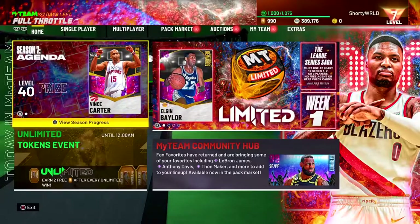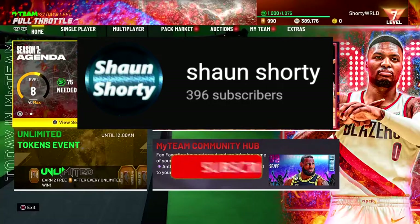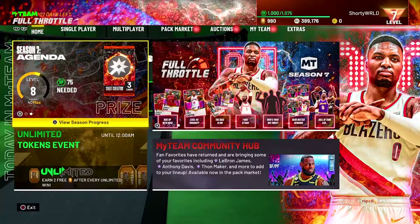What's good YouTube, this is Sean Short back at it again with episode 19 of the No Money Spent series. Before we continue with the video, if you guys haven't already, please subscribe to the channel — we're sitting at 396 subscribers, only four more to 400.